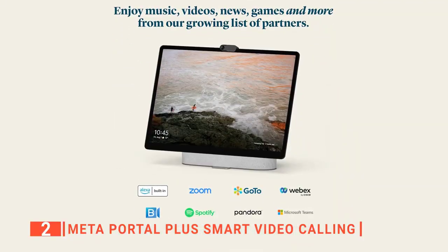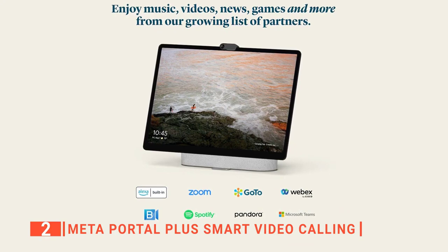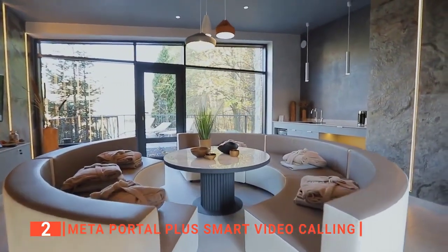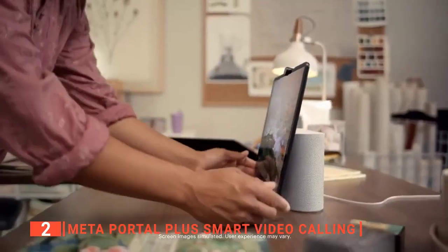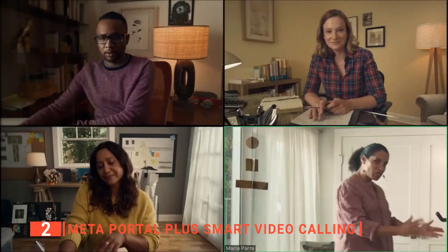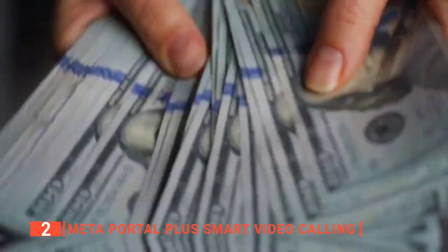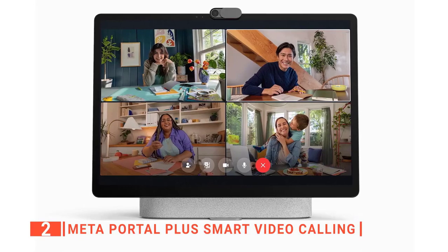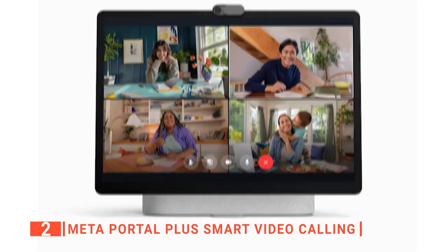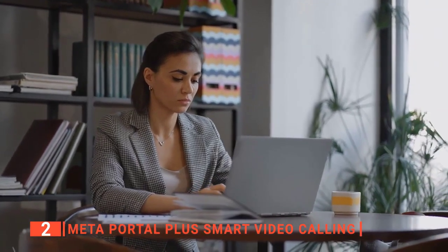It's ideal for unwinding with entertainment and music, available through Facebook Watch, Spotify, and other services. It also allows you to control your smart home, listen to music, watch the news, check the weather, set a timer, and more. This smart device also improves your calls with an ever-expanding AR library that allows you to clean up your background or liven up calls with effects and masks.